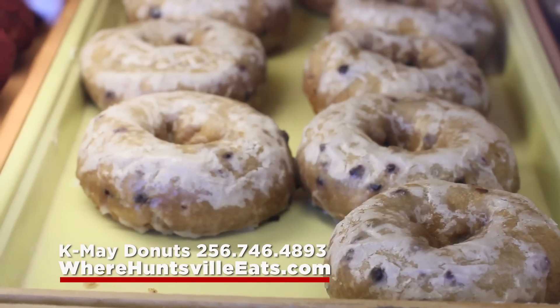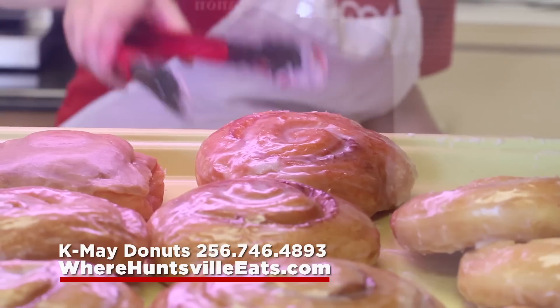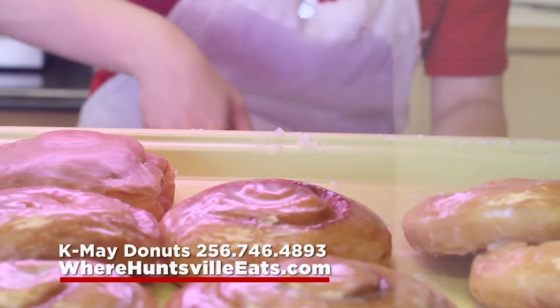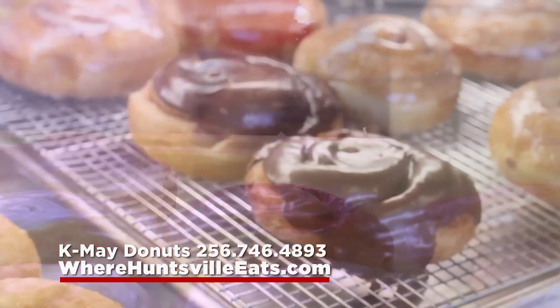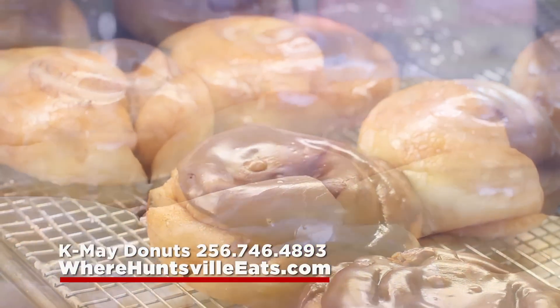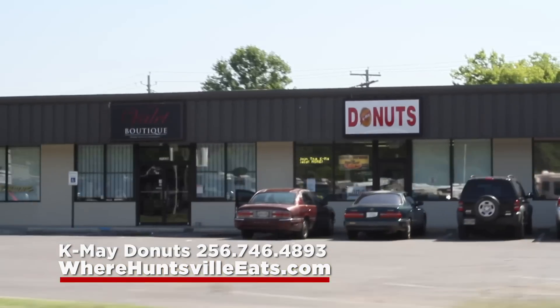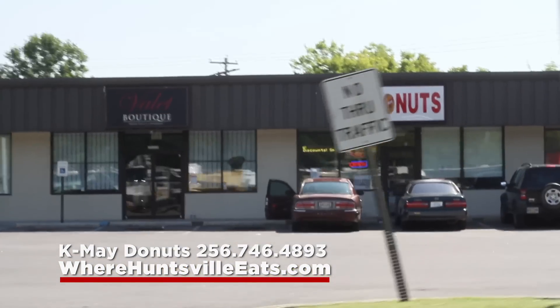All donuts are made fresh all day long, and K-May Donut House is a family owned and operated business. Made the old fashioned way, K-May offers the melt-in-your-mouth donuts you grew up with. Open 7 days a week, 4:30am to 7:30pm. K-May Donut House is located just north of Oakwood on Jordan Lane.